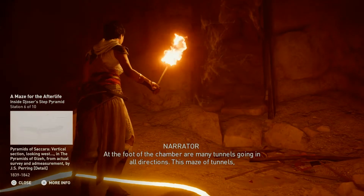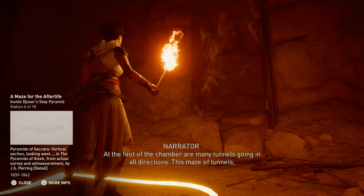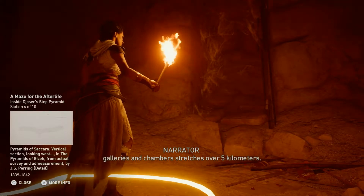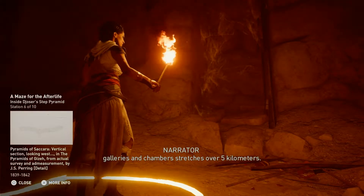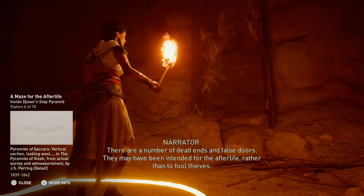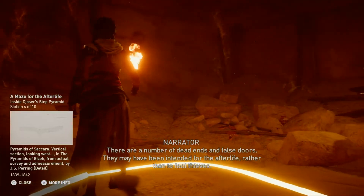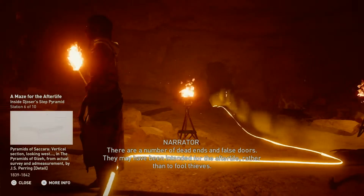At the foot of the chamber are many tunnels going in all directions. This maze of tunnels, galleries, and chambers stretches over five kilometers. There are a number of dead ends and false doors. They may have been intended for the afterlife, rather than to fool thieves.